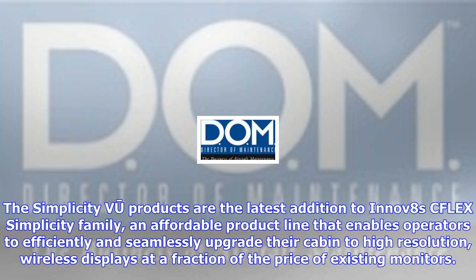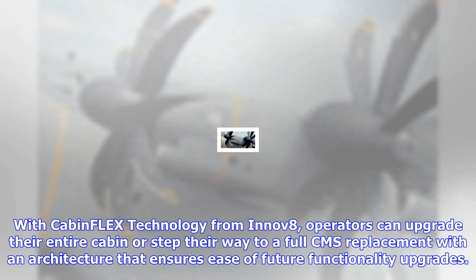The Simplicity VJ products are the latest addition to INNOV8's CFLEX Simplicity family, an affordable product line that enables operators to efficiently and seamlessly upgrade their cabin to high-resolution, wireless displays at a fraction of the price of existing monitors. With CabinFlex technology from INNOV8,